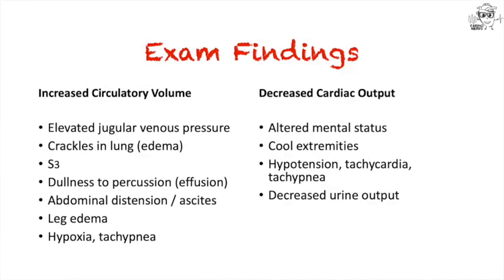When you examine these patients, I like to go from head to toe and characterize findings as suggesting either decreased cardiac output or increased circulatory volume. If a patient is confused or altered, that might indicate low output. Elevated jugular venous pressure, crackles in the lungs, or dullness to percussion can indicate increased volume. A third heart sound can also indicate increased volume. Abdominal distension, ascites, or leg swelling all suggest increased volume. By comparison, cool extremities or decreased urine output can indicate low cardiac output.